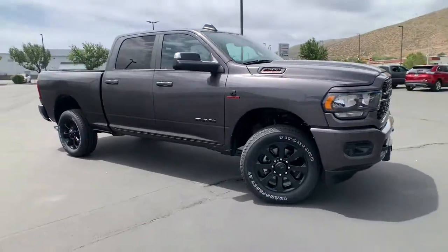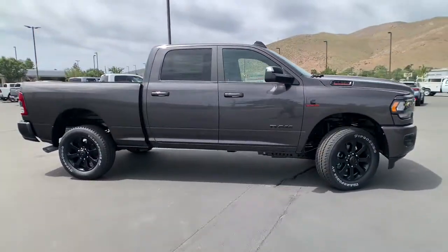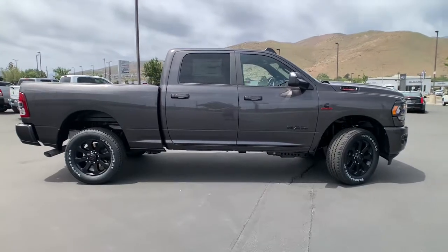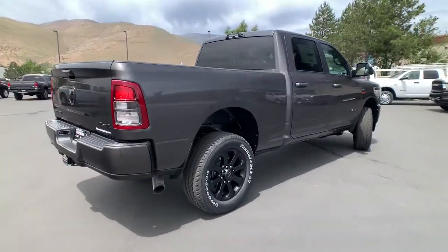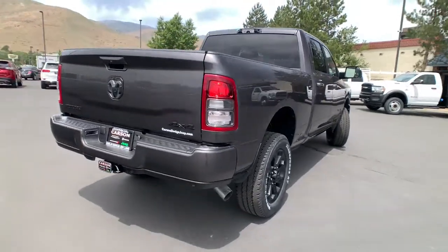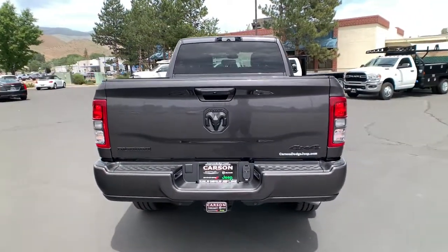You just found the 2022 Ram 2500. The Ram 2500 has what it takes to get the big jobs done right. It's infused with heavy-duty capability, connected, convenient, comfortable, and built to last.